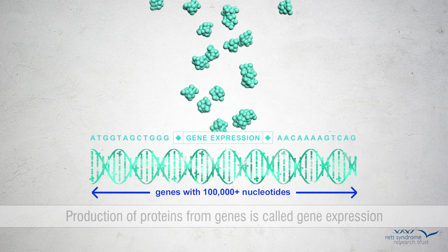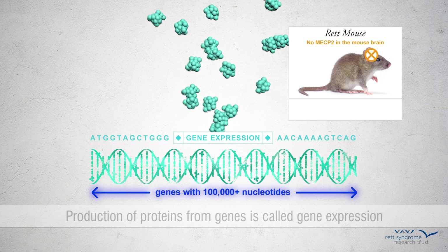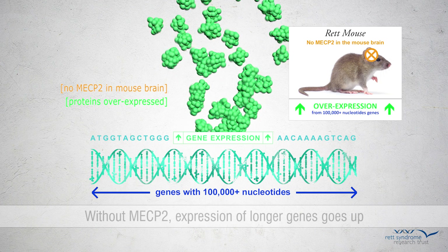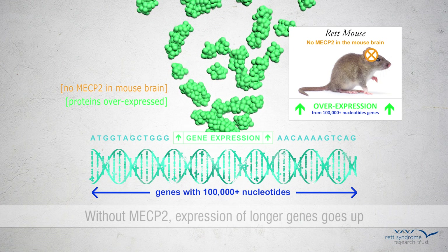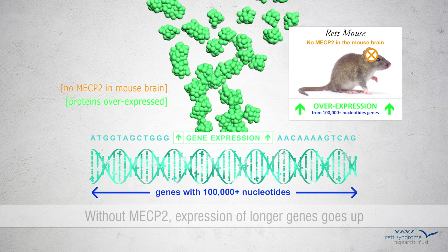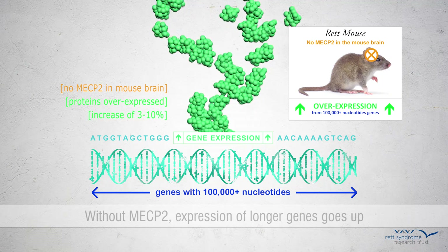Gable, Kinde, and Greenberg discovered that in the absence of MECP2 in the mouse brain, the expression of particularly longer genes — those greater than 100,000 nucleotides — goes up. This was the case across all the analyzed datasets from different laboratories and in studies of different brain regions. Furthermore, the longer the gene, the more it overexpressed its protein. While the increase in expression is modest, 3 to 10%, it applied to thousands of genes.